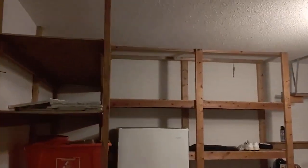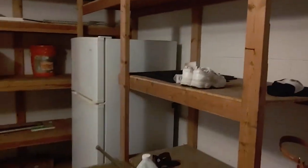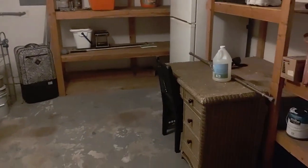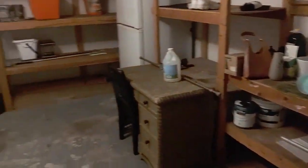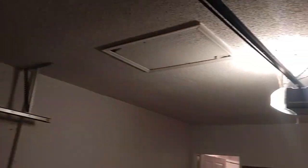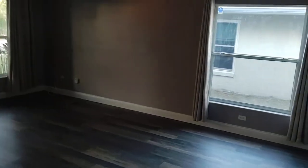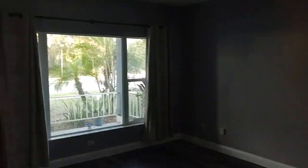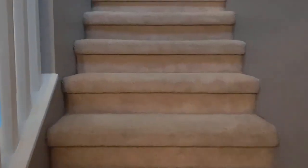We're in the garage — someone wanted some permanent shelving, that's what that is, and it gives you lots of extra room. Back to the main living area, and now we go up the stairs.